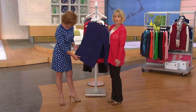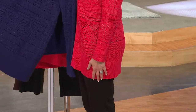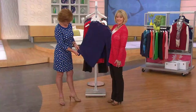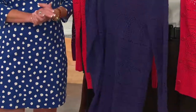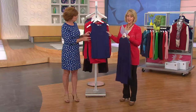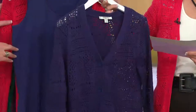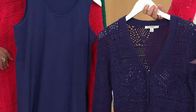Look how long it is on me — it's really almost fingertip length. So it's nice and long, especially if you want to get back to wearing those leggings or thinner leg pants. These are your sweaters to grab now while we have them on Easy Pay. Plus you get the tank top to match.